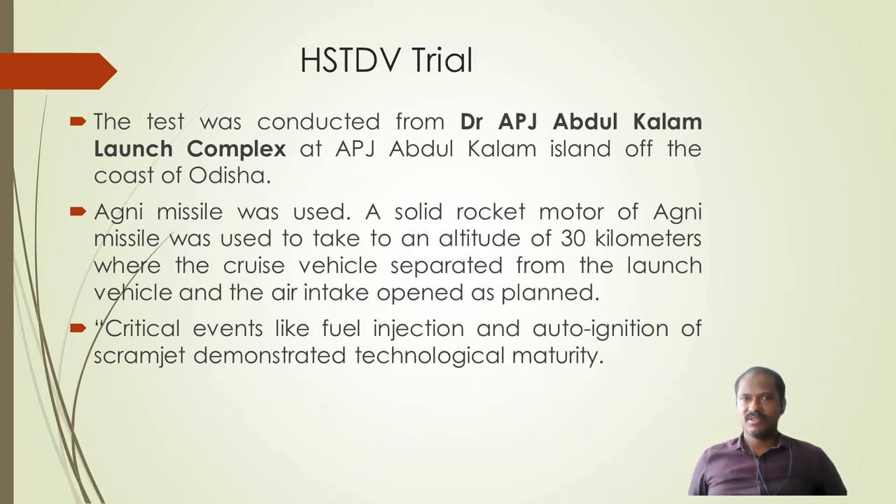The HSTDV trial was conducted from the Dr. APJ Abdul Kalam launch complex, located on the coast of Odisha. An Agni missile was used to carry the HSTDV to the required altitude of 30 kilometers. Critical events like fuel ignition and auto-ignition of the scramjet demonstrator technology demonstrated the technological maturity of our country.